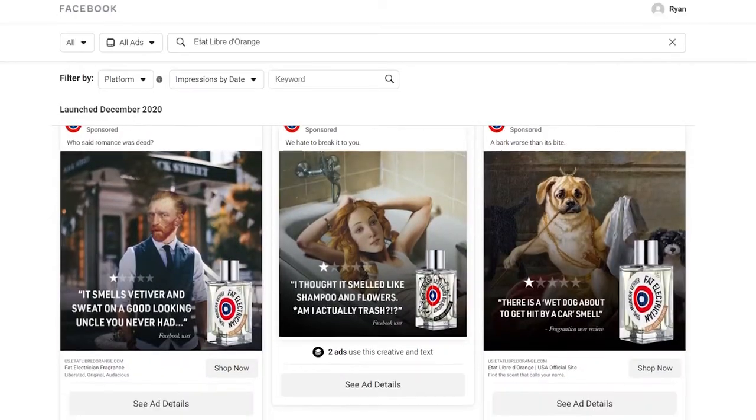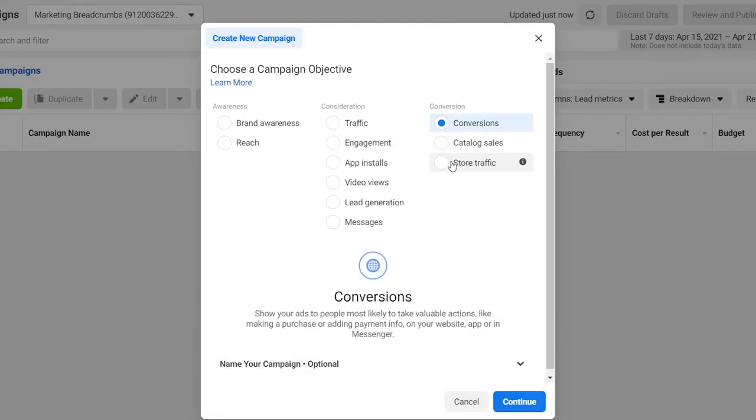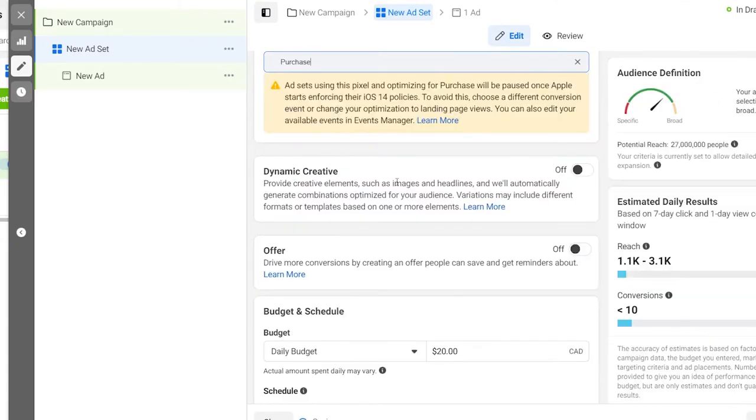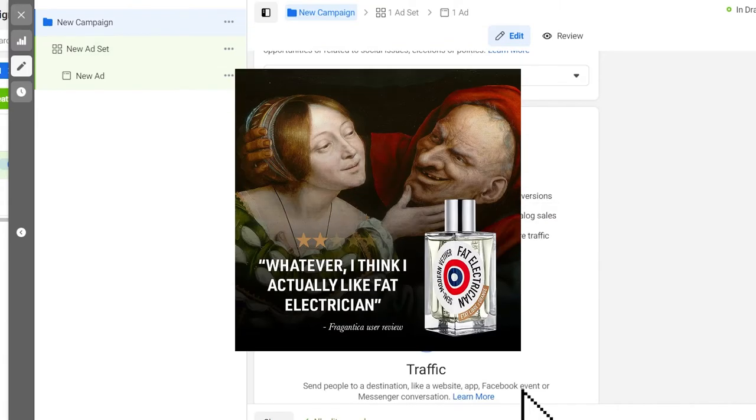Their Facebook ad strategy included four components: a conversion campaign, a traffic campaign, a retargeting campaign, and an abandoned cart campaign. It's safe to assume the conversion campaign was optimized for a purchase event, maximizing the number of direct-to-consumer sales through their e-commerce website. The traffic marketing objective is used to drive clicks to the website but does not optimize for sales.